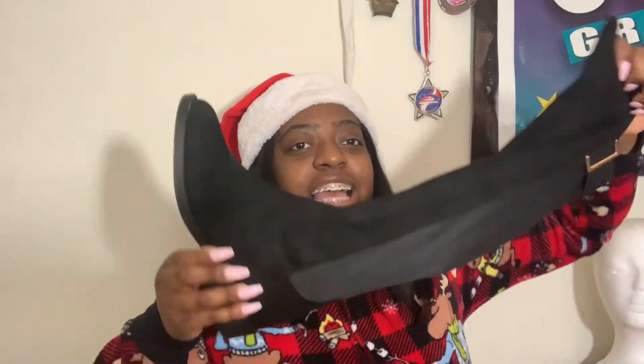I got this five piece comforter all-white set, which I've really been looking for and asking for. I'm excited to put this on my bed and sleep in it. I also got these bedroom slippers, and I got these boots — they're still attached to the box and I don't have scissors to cut off the string, but this is what the boot looks like.